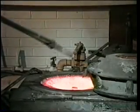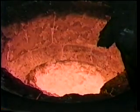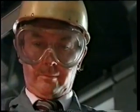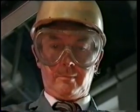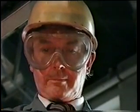Whilst prehistoric smiths had to use charcoal to produce the necessary heat, we are cheating by using a modern gas-fired furnace and a plumbago crucible made from graphite and clay. Pure copper melts at 1,083 degrees Celsius, and modern safety precautions demand that we wear protective clothing, particularly goggles, gloves and stout footwear, which obviously wouldn't have been available to the prehistoric smiths.